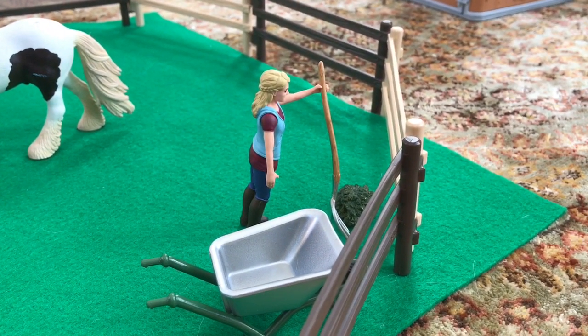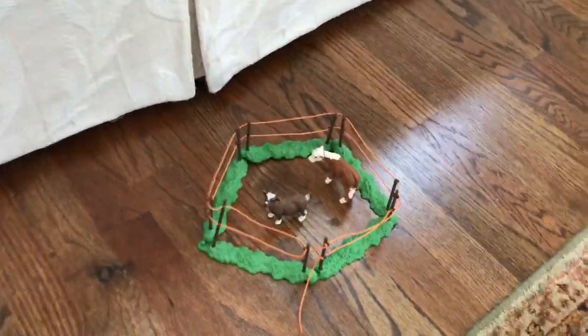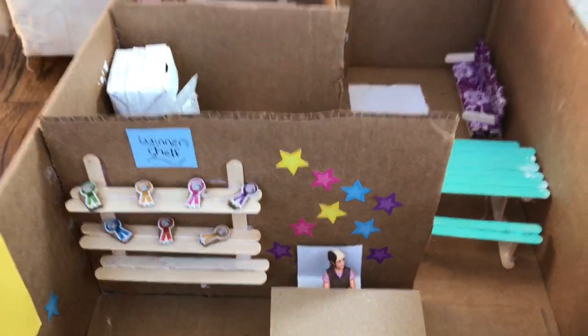This is Emily and she's just mucking the pasture. Then if we come over here, this is our little pasture — I'm going to turn this into a petting zoo pretty soon. This is our little goat, and here's our calf. They're so adorable, they came in one of those baby animal sets.